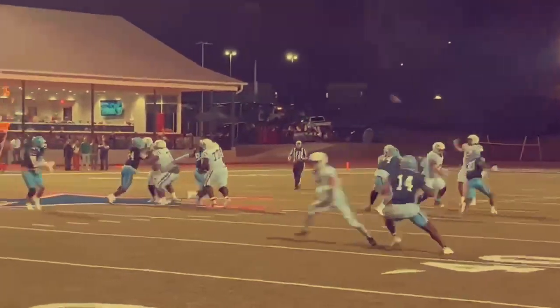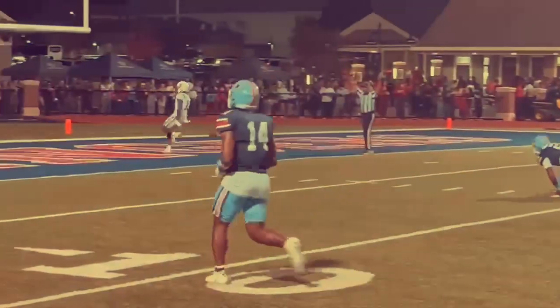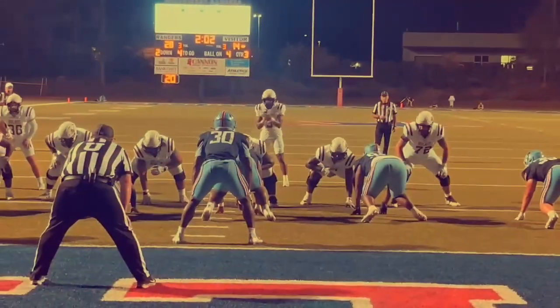Dropping back to throw, going for it all on fourth down. Just lofting it up — that is caught by Blinken at the 35-yard line, up the hash marks, stepping in for a touchdown.